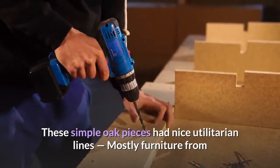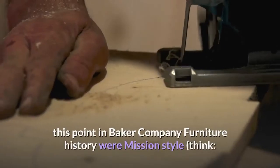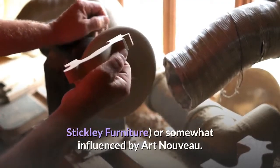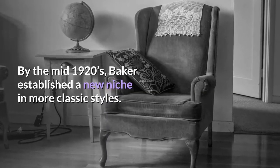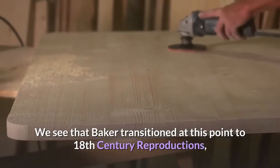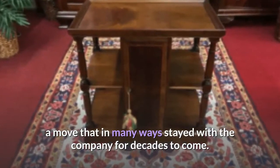These simple oak pieces had nice utilitarian lines. Mostly, furniture from this point in Baker Company furniture history was mission-style — think Stickley furniture — or somewhat influenced by Art Nouveau. By the mid-1920s, Baker established a new niche in more classic styles. Baker transitioned at this point to 18th-century reproductions, a move that in many ways stayed with the company for decades to come.